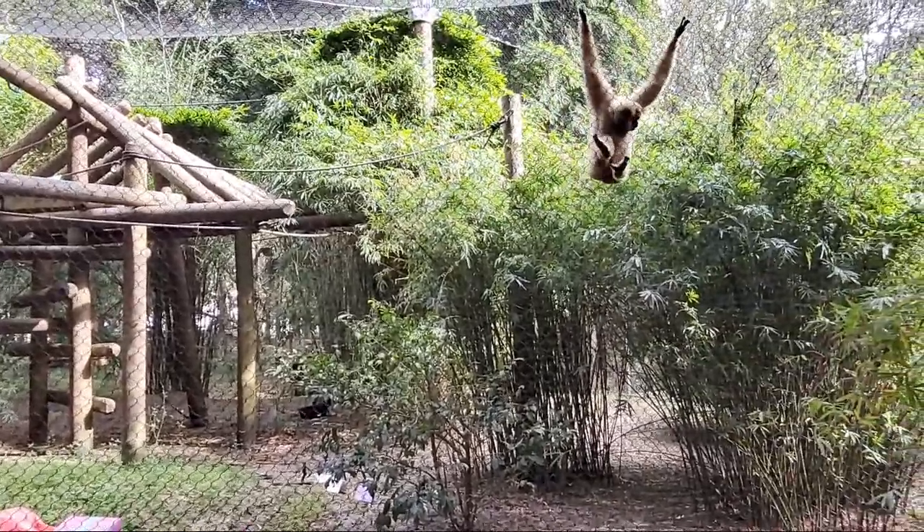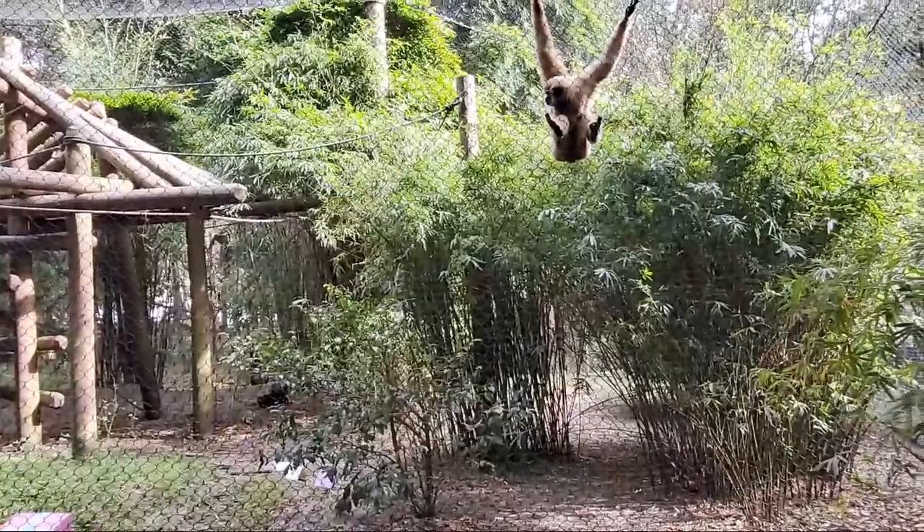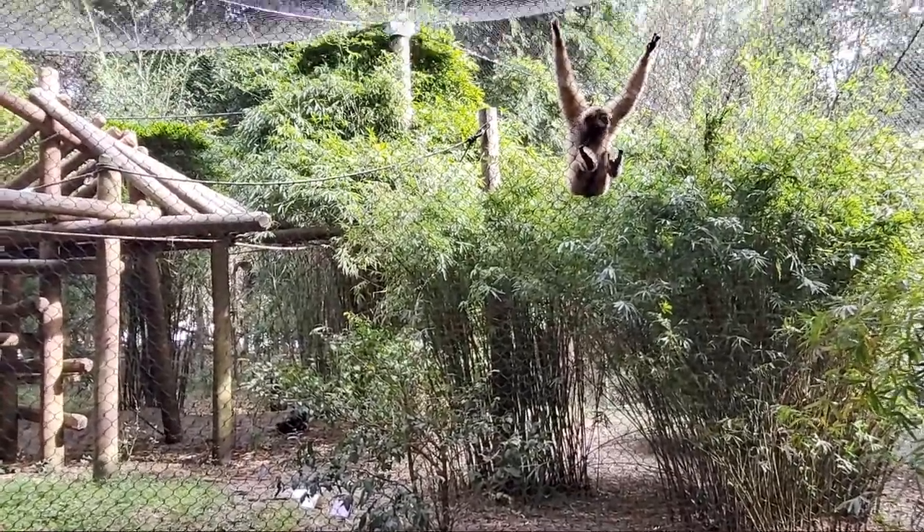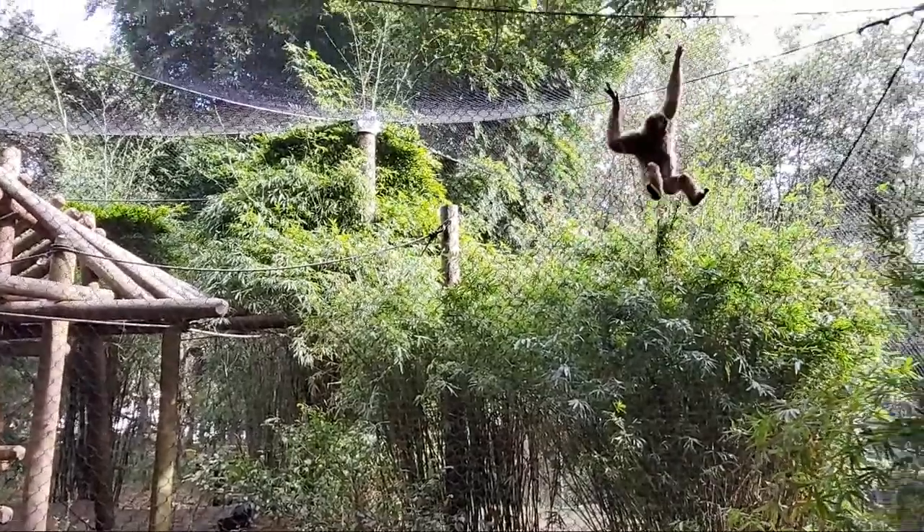Which most of us need as we get older — and many of our animals here at the zoo in their older, geriatric years, we help them out with that. So that training is really really helpful.